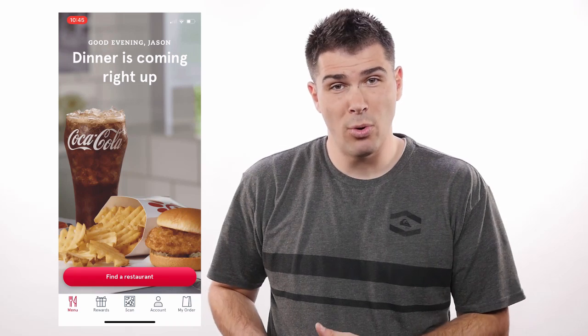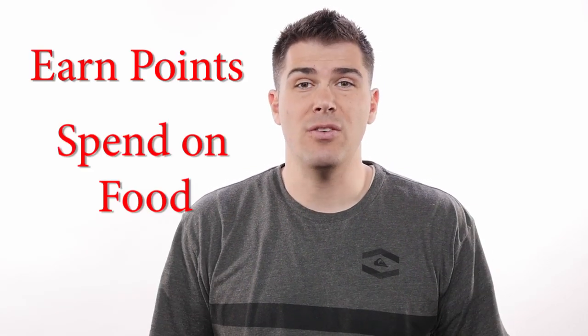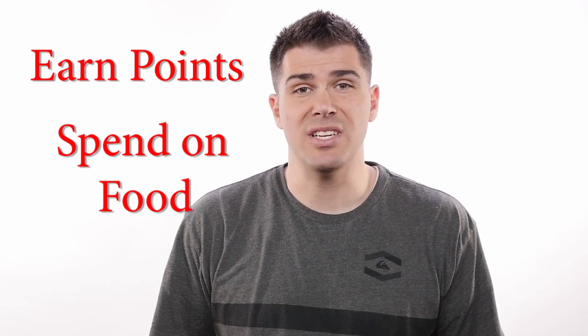The next app on my list is Chick-fil-A because their app is based on reward points and it's really easy to use. Every time you buy stuff from Chick-fil-A they give you reward points which you can spend on different food items, and they'll also give you free random stuff just for being signed up. The old app was complete garbage, but they redesigned it about six months ago and it's so much better and easier to use now.